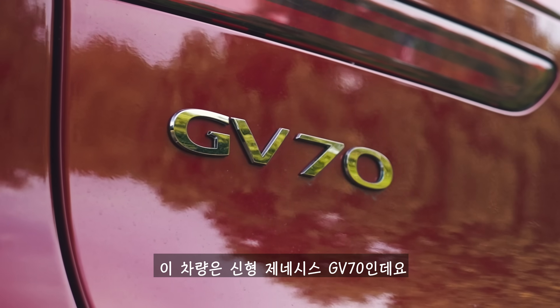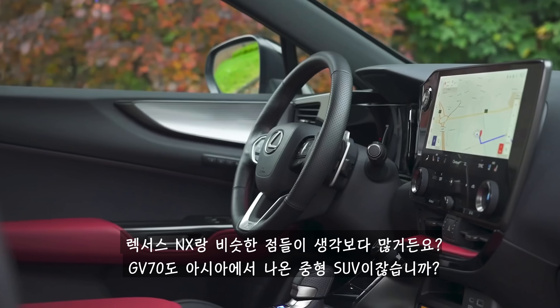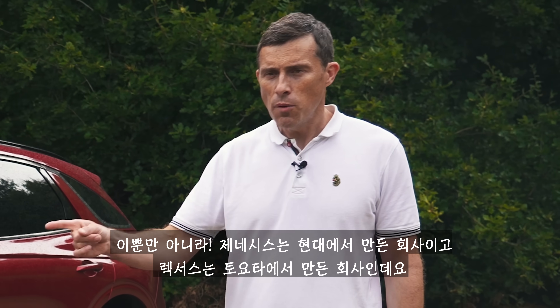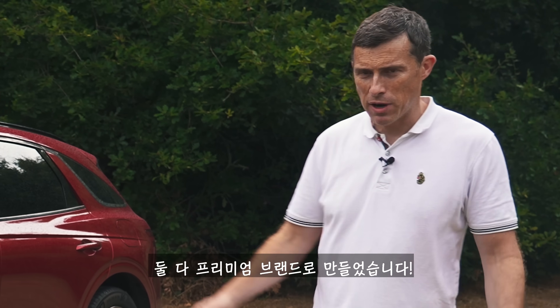This is the Genesis GV70, and it's a little bit like a Lexus NX — in more ways than one. It is, like the Lexus, a mid-size SUV from Asia. But also, Hyundai owns the firm Genesis, much the same way that Toyota owns the firm Lexus, and it's its premium brand.